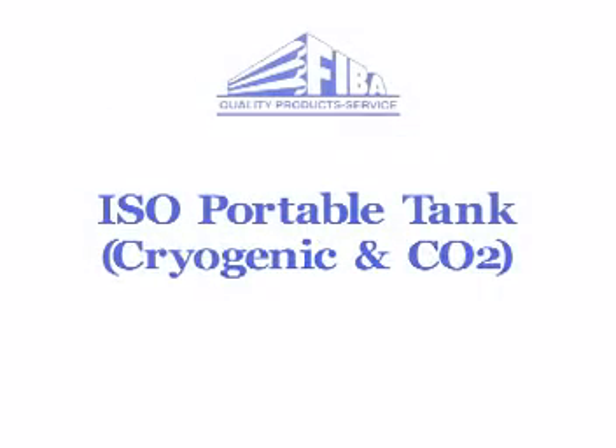The following video shows impact testing of a FIBA portable tank container, which is used for intermodal transportation of cryogenic liquids and carbon dioxide. During the final test run, the portable tank was moving at 10.6 miles per hour and the tank experienced no deformation or failure of any kind upon impact.